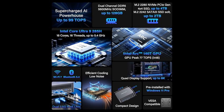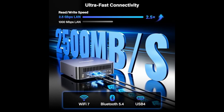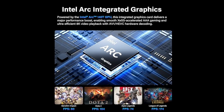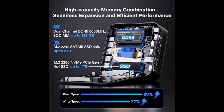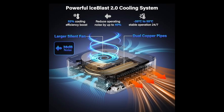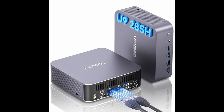When it comes to memory and storage, Geekam doesn't hold back. The GT 2 Mega ships with 32 gigabytes of DDR5 memory running at 5,600 MHz and supports expansion up to a whopping 128 gigabytes — that's workstation-grade capacity in a mini chassis. For storage, it includes a 2-terabyte PCIe Gen 4 NVMe SSD offering lightning-fast speeds for booting and file access. There's also support for an additional M.2 2242 SATA SSD up to 2 terabytes, plus an SD 4.0 card reader that can handle up to 1 terabyte of external storage. Whether you're dealing with large project files, 4K video content, or multiple virtual machines, this mini PC ensures that storage never becomes a bottleneck.